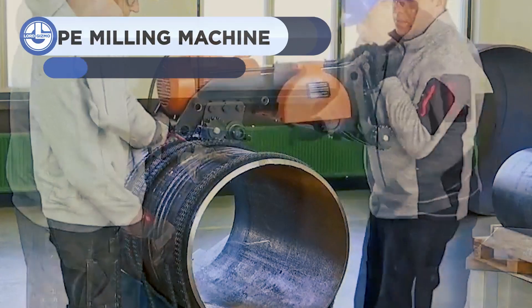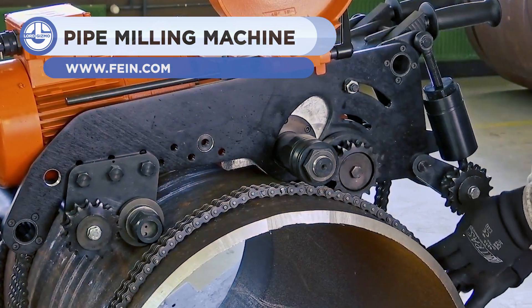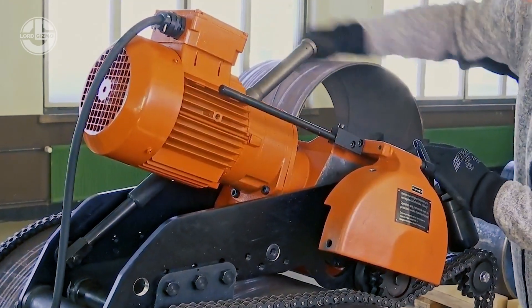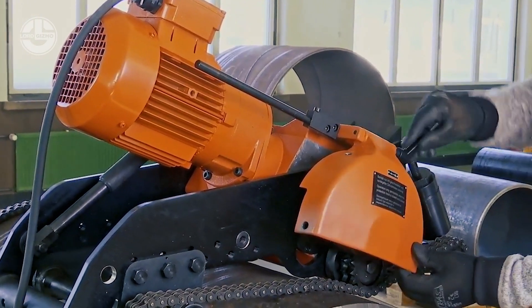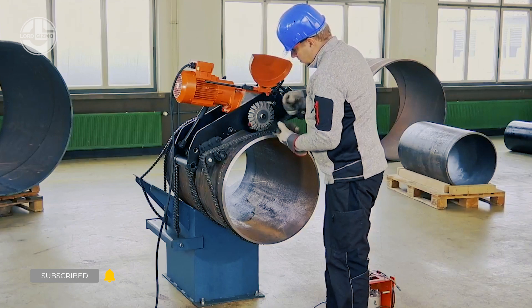Next, we have the fine pipe milling machine. The device works by following a guided path around the circumference of a large steel pipe. As it does, its saw will gradually cut away at the material. This precise cutting can help save a lot of time and effort in the field when piping needs to be cut to shape, not to mention increased worker safety.